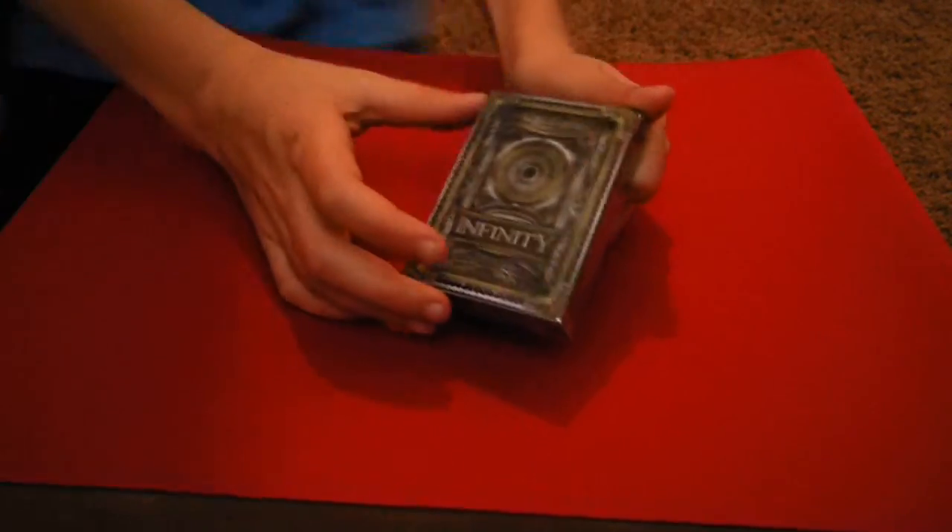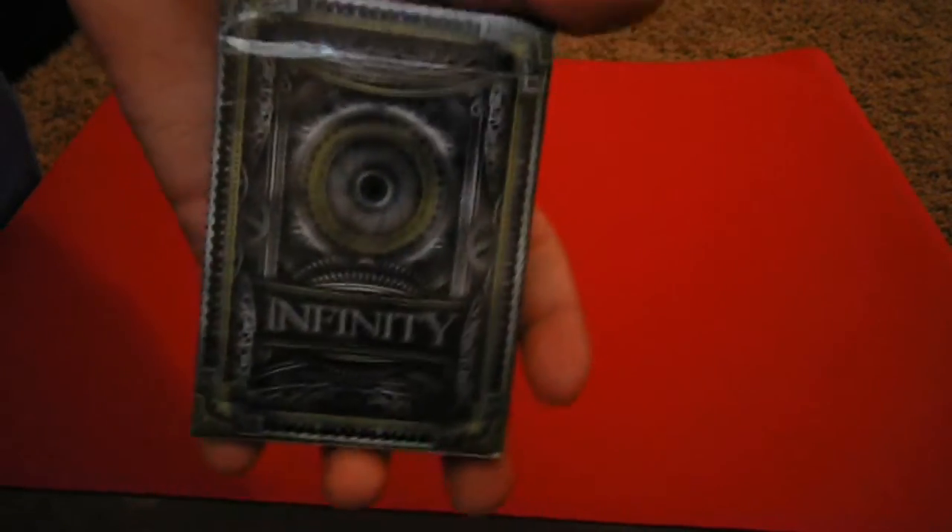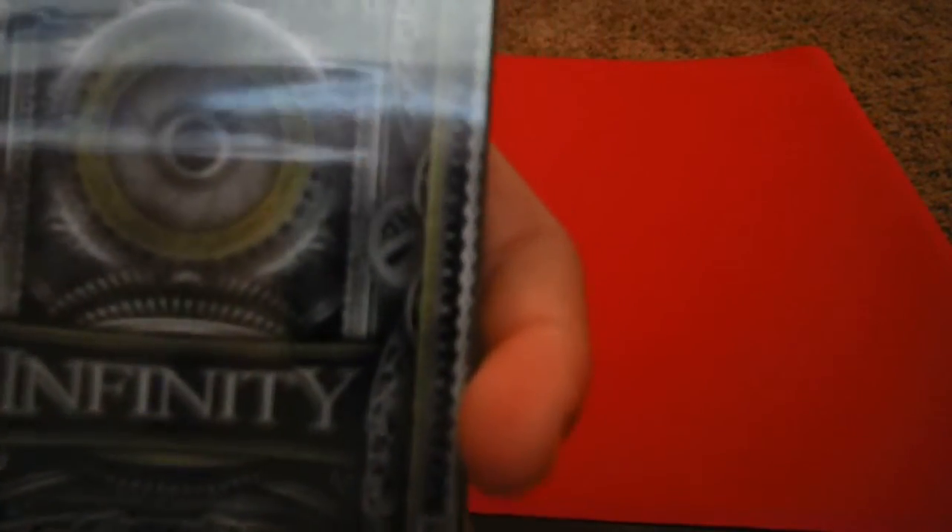Let's get into the box. As you can see there's all this nice design all over the box. It's my favorite deck by Illusionist and my favorite box by Illusionist. As you can see it has all this nice design on all the sides, and on the corners has this circle that you'll see on the backs, and it just says Infinity all in there.